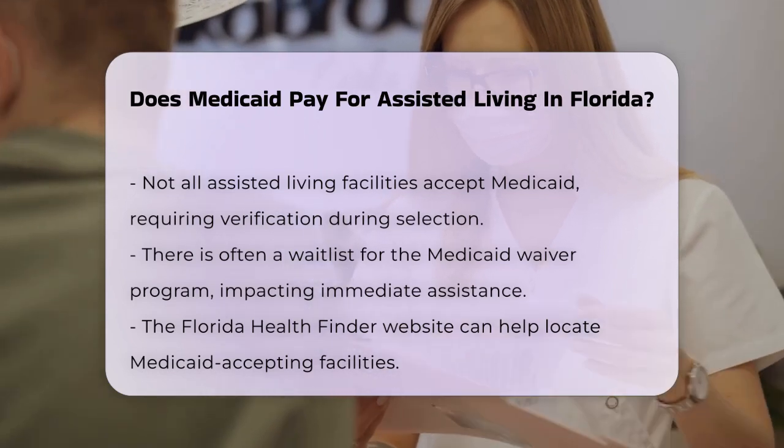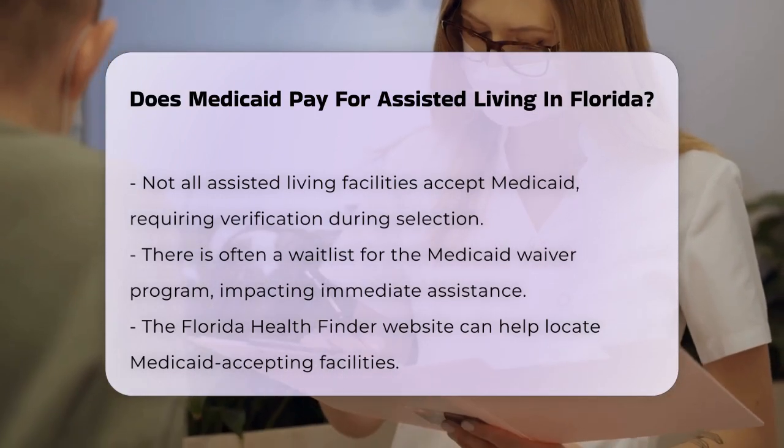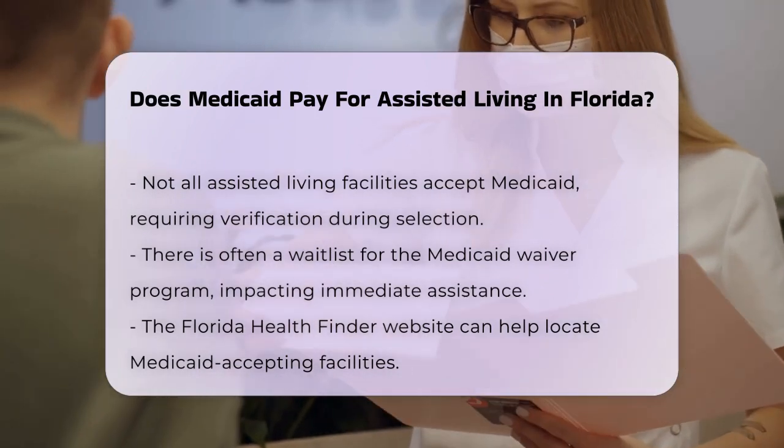To find Medicaid-accepting assisted living facilities, you can use the Florida Health Finder website. This site allows you to search for facilities by location and see the types of payments they accept, including Medicaid.